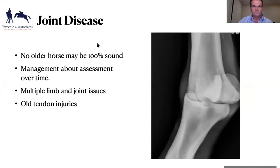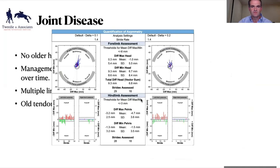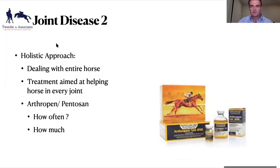We're dealing with old tendon injuries, multiple limb and joint issues in these older horses. It's about tinkering — like fine-tuning an old car. My initial approach for managing competition horses, even on first presentation, is to take a holistic approach and look at the entire horse. With that in mind, we're dealing with Pentosan and HA — the joint products. I personally use Arthopen as a brand; it's Pentosan and it's a more cost-effective product than the traditional Pentosan.